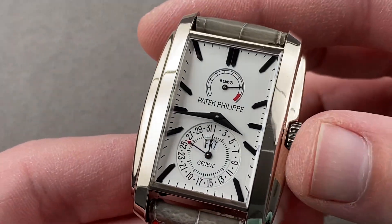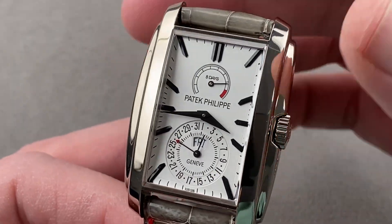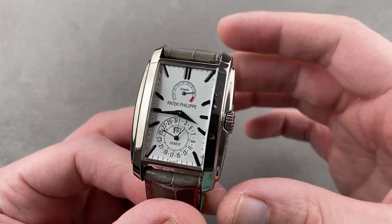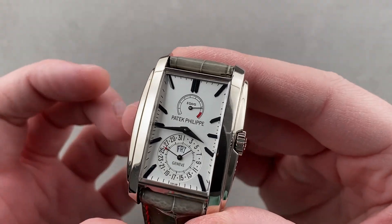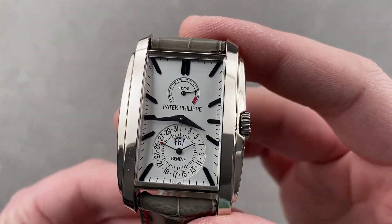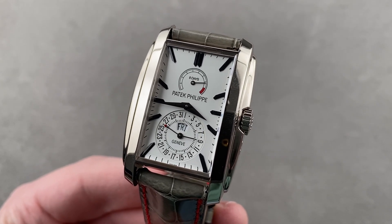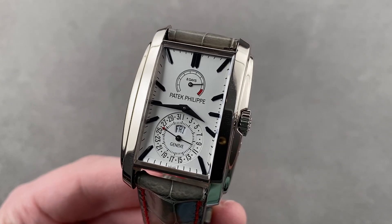This is an extraordinary watch — beating at 28,800 vibrations per hour and driving several complications, its power reserve is extraordinary, but then again so is its rarity. Reach out to tmaso@thewatchbox.com for purchase and pricing details. And it's 30 meters water resistant, but please don't test that.